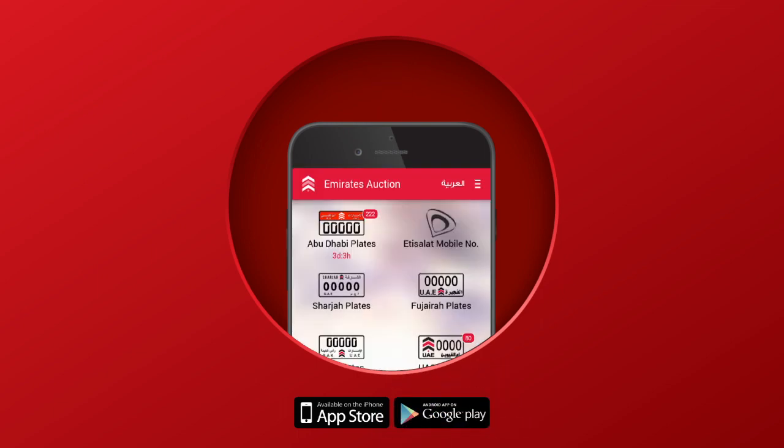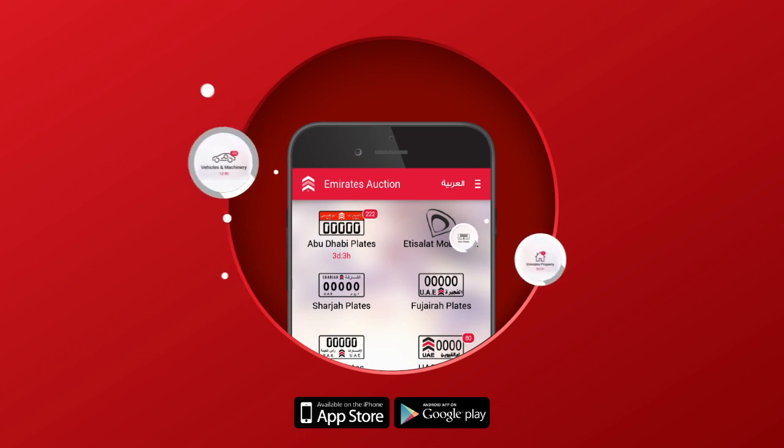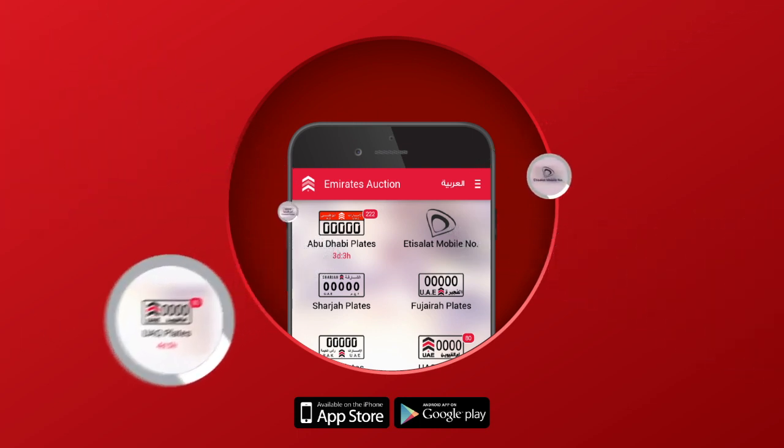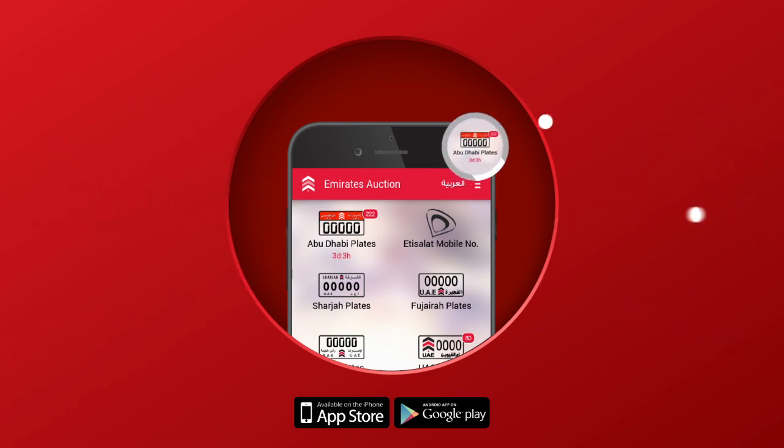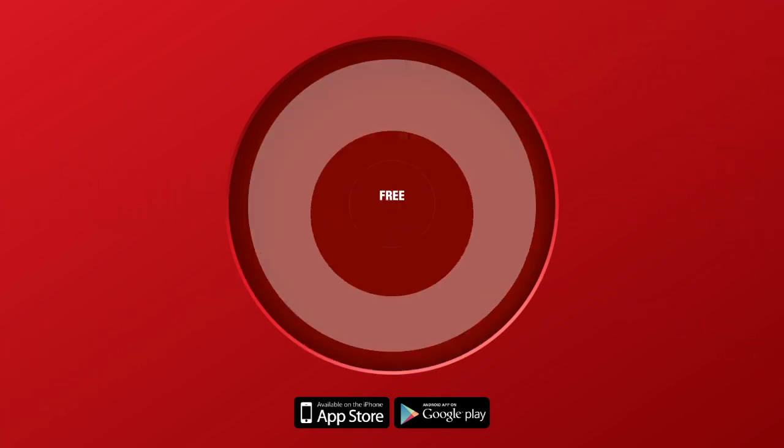Here you will be able to view the most attractive deals in town for cars, properties, number plates, Etisalat VIP packages, and many more. With more than three auctions every week, there is always a reason to bid.